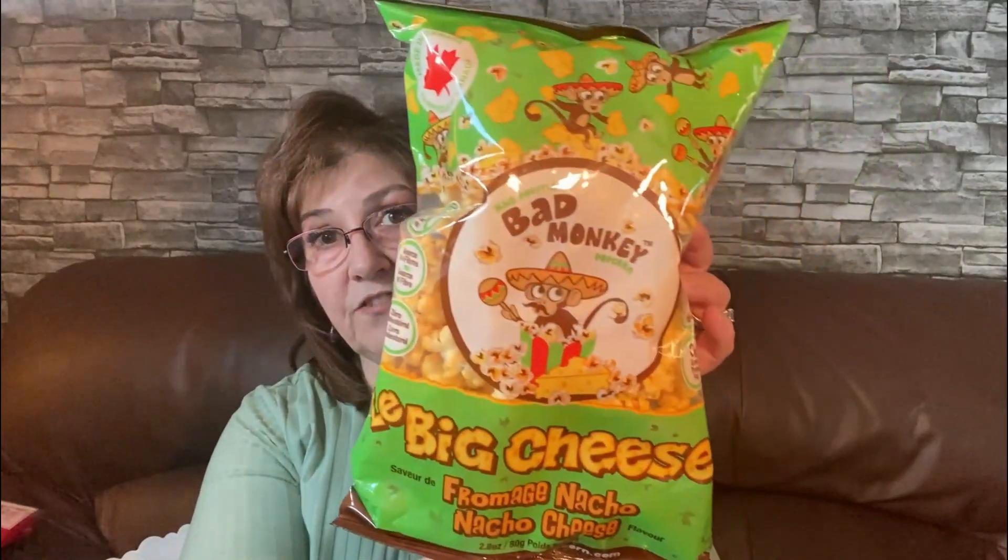I picked this up for my husband — it's the Big Cheese, the Monk Bad Monkey nacho cheese flavored snack. We love it here so I just picked up another bag, because sometimes I notice the shelves aren't stocked up as much anymore.